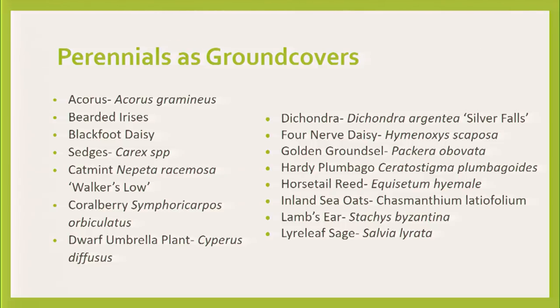Bearded irises — I can put them in every one of my presentations. A great sun perennial, a great texture plant, and don't forget they're a great ground cover. Blackfoot daisy just turned into the all-star for Texas natives about 15 to 20 years ago and it's getting out there a lot more because people are asking for it. Blackfoot daisy has beautiful little white nickel-sized flowers and smells like honey in the sun. It trails over walls and looks terrific.